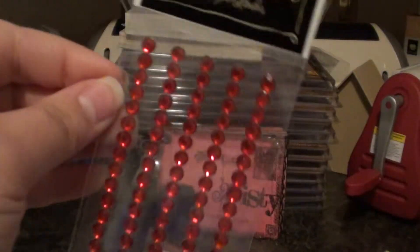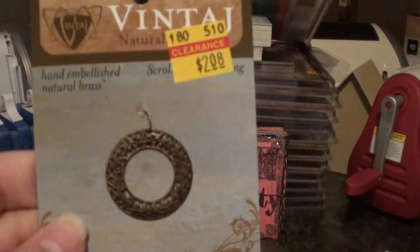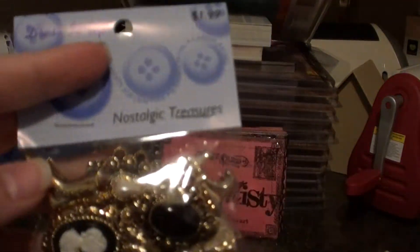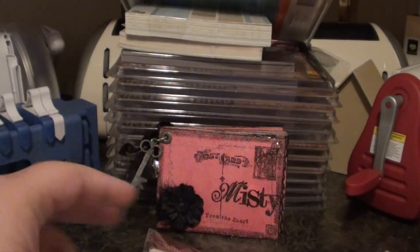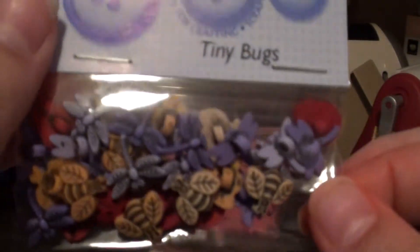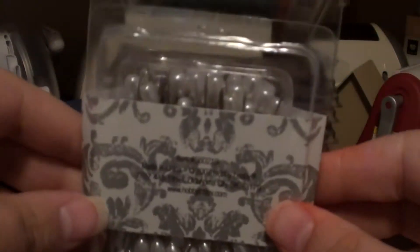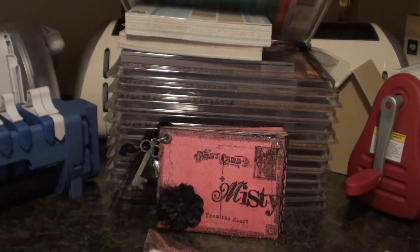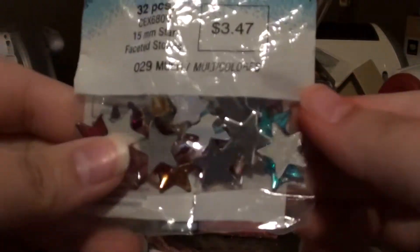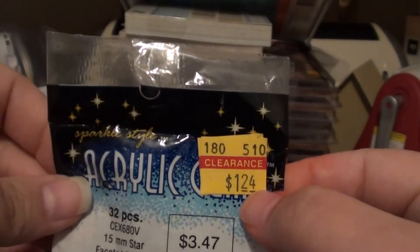I got some more of the red bling, some more of the vintage — here's the other Nostalgic Treasures buttons. I got these really cute little tiny bug buttons. I got a big pack of the pins, and they're a little bit cheaper at Hobby Lobby so I picked them up. And I got some of this star bling — I'm going to pick out the red, white and blue ones. These were on clearance for $1.24.